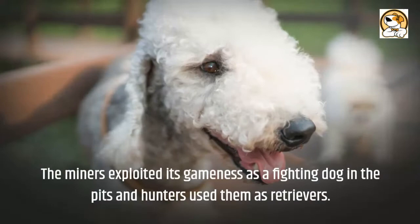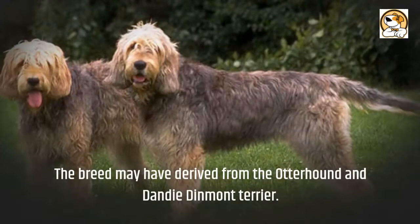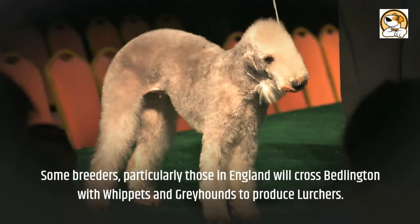The breed may have derived from the Otterhound and Dandy Dinmont Terrier. Some breeders, particularly those in England, will cross Bedlingtons with whippets and greyhounds to produce lurchers.